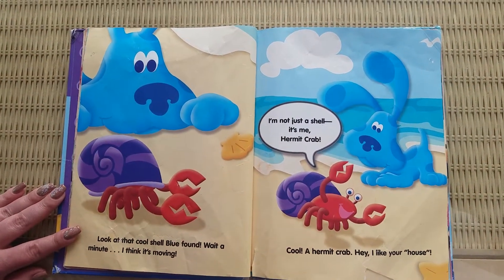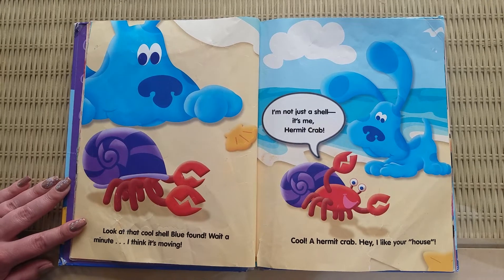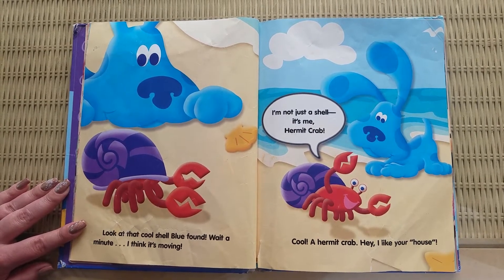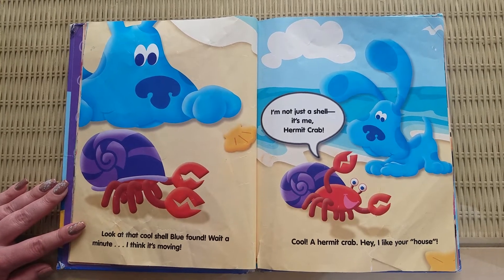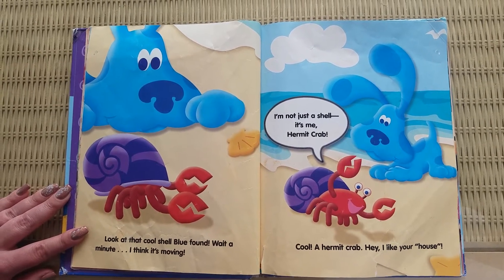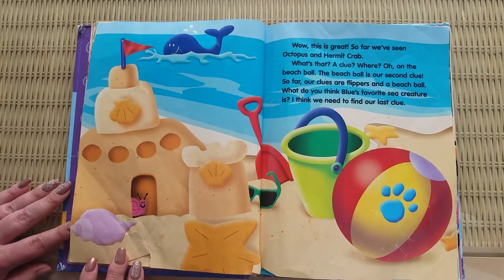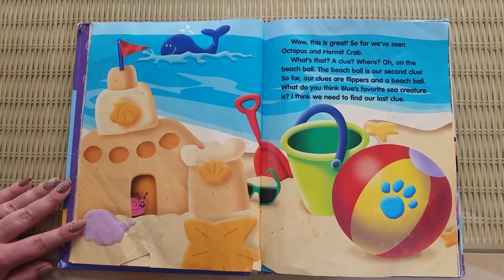Look at that cool shell Blue found. Wait a minute. I think it's moving. I'm not just a shell. It's me, Hermit Crab. Cool, a Hermit Crab. Hey, I like your house.